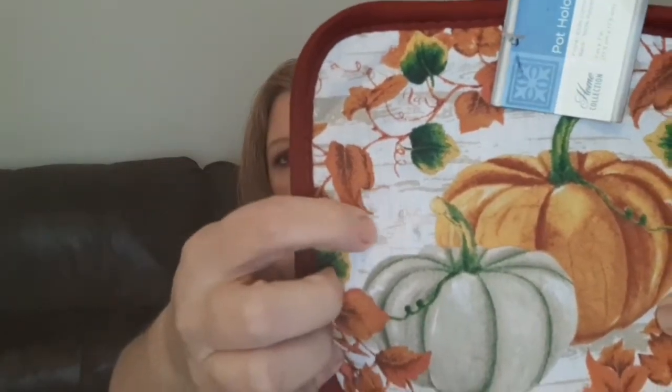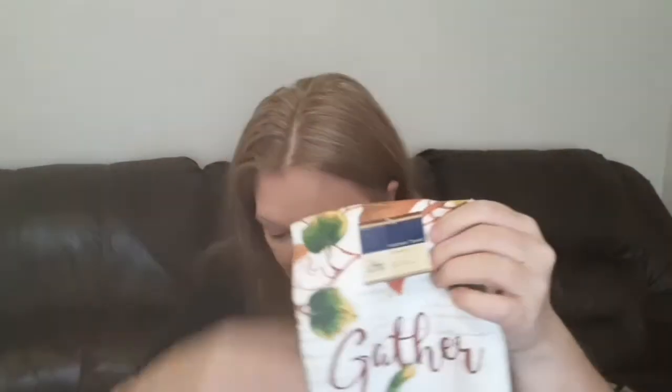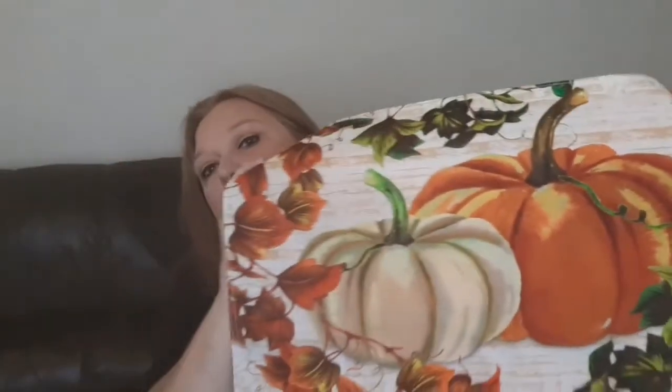The next things I found are these little hand towels going along with the same theme. In the background it's like an old antique wood design. The towels have the same design on front and back and they say 'Gather.' These are 100% polyester, not microfiber, which I don't really prefer, but they're still nice for decor. I grabbed two of those.